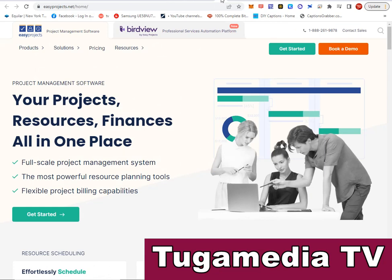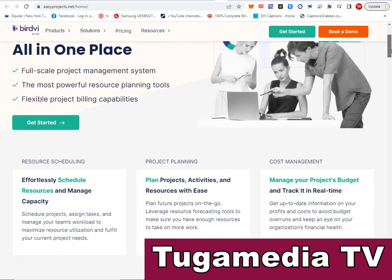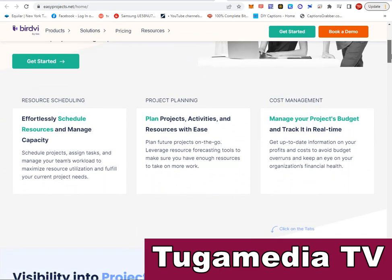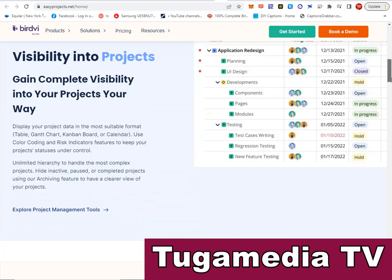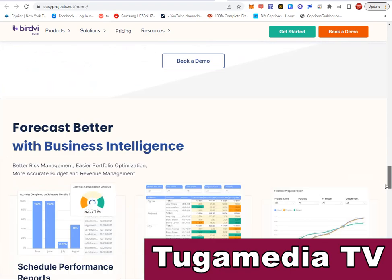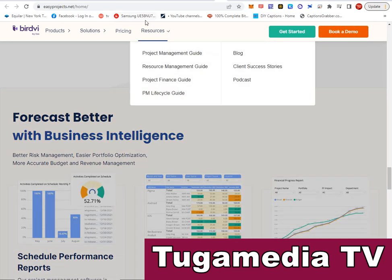The next software is Easy Projects — visit easyprojects.net. It is a full-scale project management system with your projects, resources, and finances all in one place. It has powerful resource planning tools and flexible project building capabilities. You can schedule projects, assign tasks, manage your team's workload to maximize resource utilization, plan future projects, and use resource forecasting tools. Book a demo to get started.